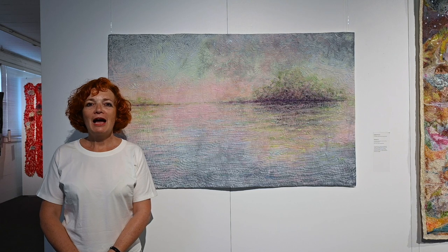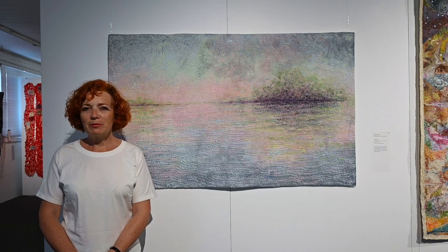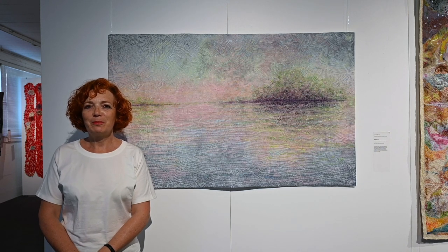I'm Isabelle Wissler. I'm a French textile artist living in Germany, in the southwest of Germany, near the Black Forest.